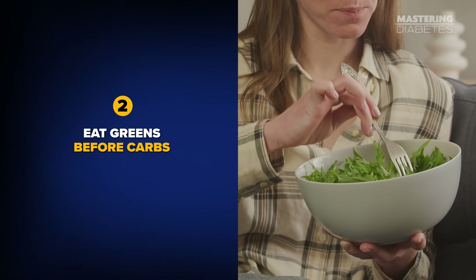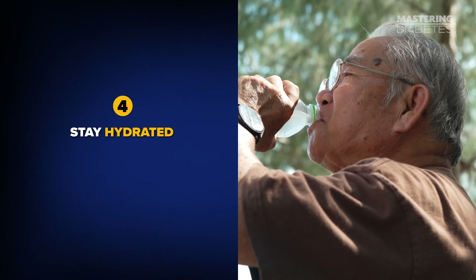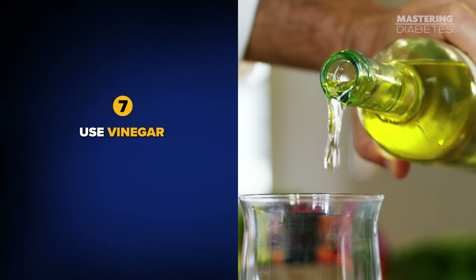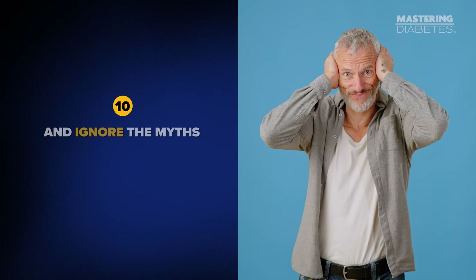So let's recap. Start your morning with fiber. Eat greens before carbs. Move after meals. Stay hydrated. Choose whole carbs. Get magnesium. Use vinegar. Sleep well. Drop the oils. And ignore the myths. Every one of these steps helps you remove the fat clogging your cells so glucose can finally flow where it belongs — into your muscles, not your bloodstream.